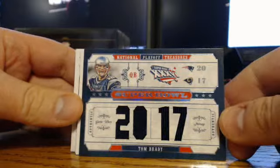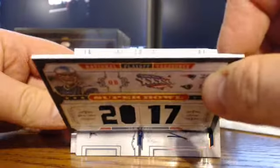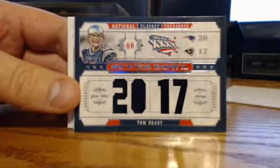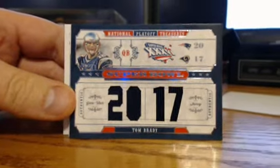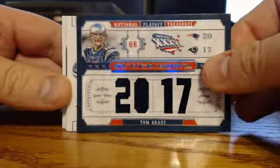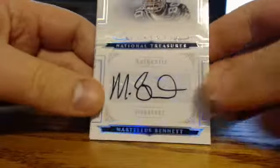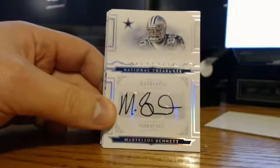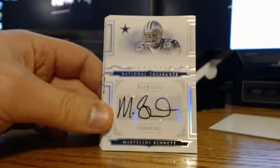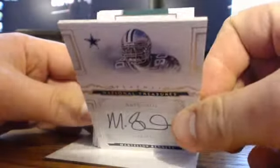Tom Brady making an appearance for the Patriots — dual jersey, numbered 19 of 25. Maybe it's a little premonition for this weekend. Who knows? Next up, Martellus Bennett, again for the Cowboys. Sorry, zoom back out here. Dallas Cowboys, Martellus Bennett. This one's numbered 14 of 99.